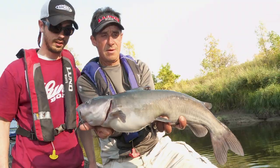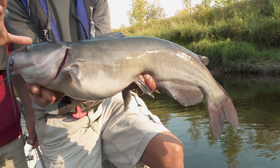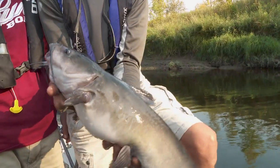How many fish have we boated today? We're at least 30 today. Not too bad. Northern cats — definitely got to take advantage of them.